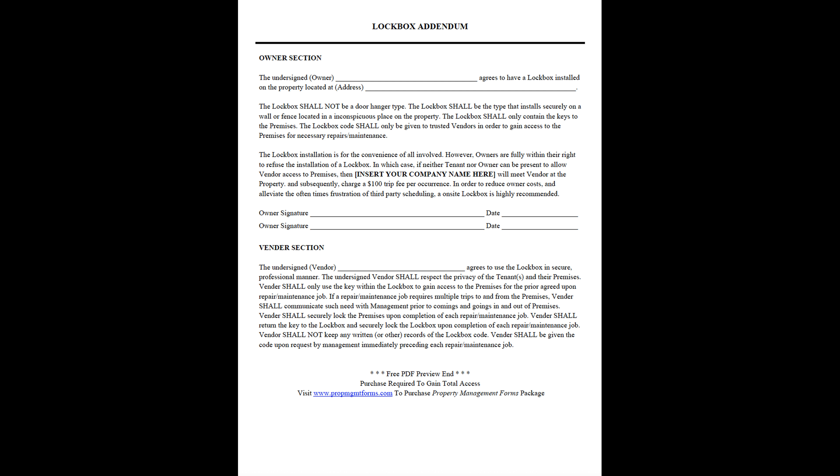Owner signature: [date]. Vendor Section. The undersigned vendor agrees to use the lockbox in a secure and professional manner. The undersigned vendor shall respect the privacy of the tenants and their premises. The vendor shall only use the key within the lockbox to gain access to the premises for the prior agreed-upon repair or maintenance job.